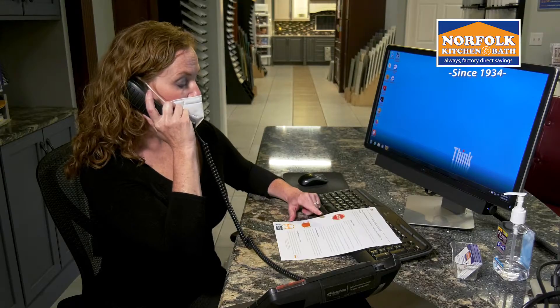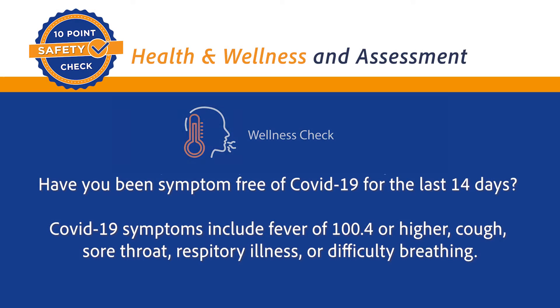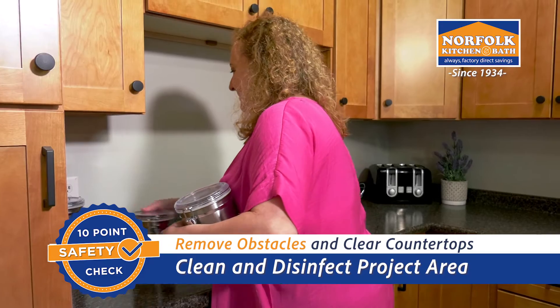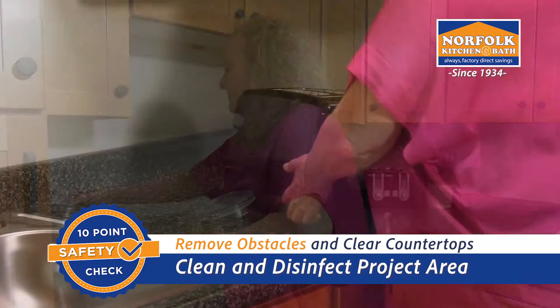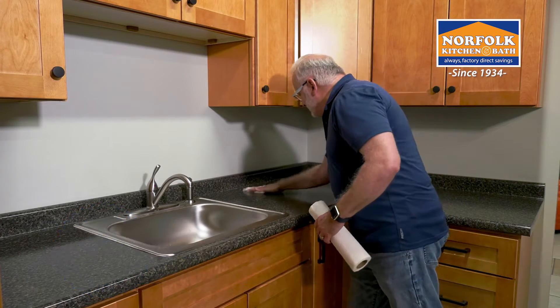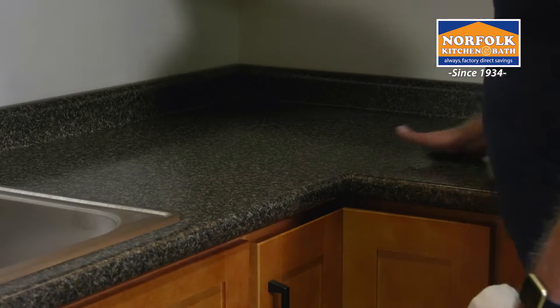We'll confirm your appointment the day before and ensure everyone in the home is healthy. Just prior to our arrival, please remove any obstacles, clear countertops, and disinfect the project areas. For accuracy, we'll need access to all corners of the room.